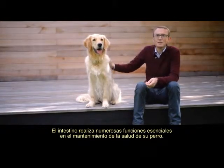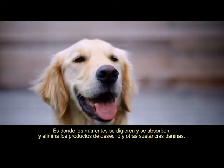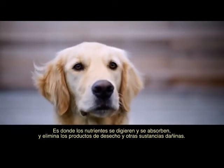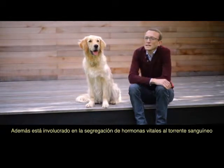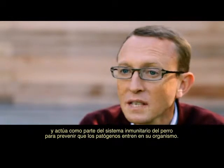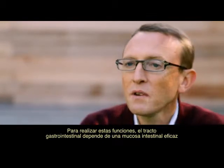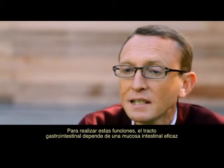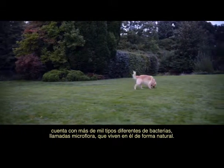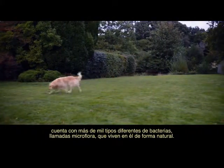The gut plays a number of vital roles in maintaining your dog's health. It's where nutrients are digested, absorbed, and it eliminates waste products and other harmful substances. It's also involved in the secretion of vital hormones into the bloodstream and acts as part of your dog's immune system to prevent pathogens from entering the body. In order to perform these functions, the gastrointestinal tract depends on an efficient intestinal mucosa and it relies on more than a thousand different types of bacteria called the microflora that live naturally within it.